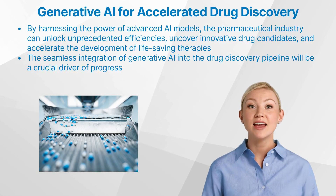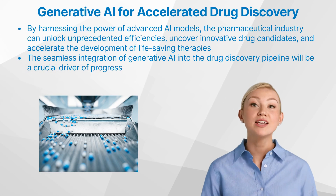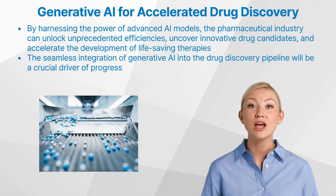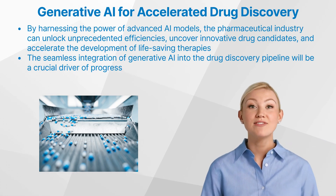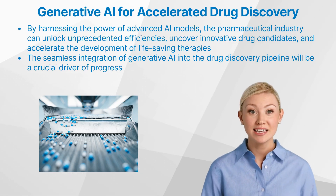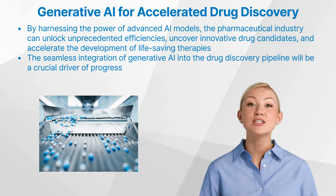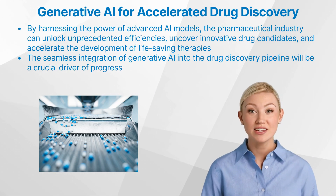The rise of generative AI represents a pivotal moment in the history of drug discovery. By harnessing the power of these advanced models, the pharmaceutical industry can unlock unprecedented efficiencies, uncover innovative drug candidates, and accelerate the development of life-saving therapies. As the field continues to evolve, the seamless integration of generative AI into the drug discovery pipeline will be a crucial driver of progress, ushering in a new era of more rapid, cost-effective, and transformative drug development.